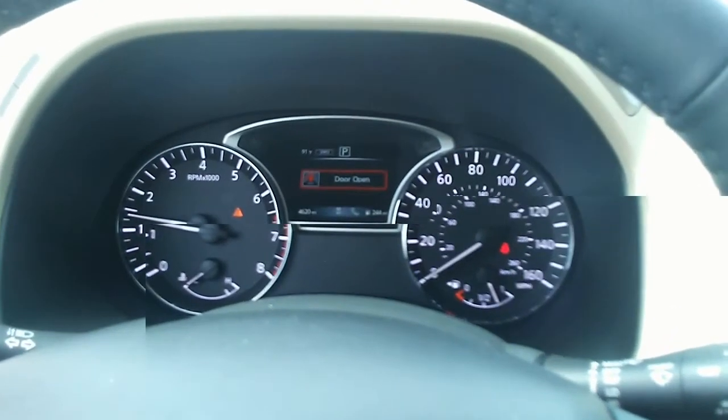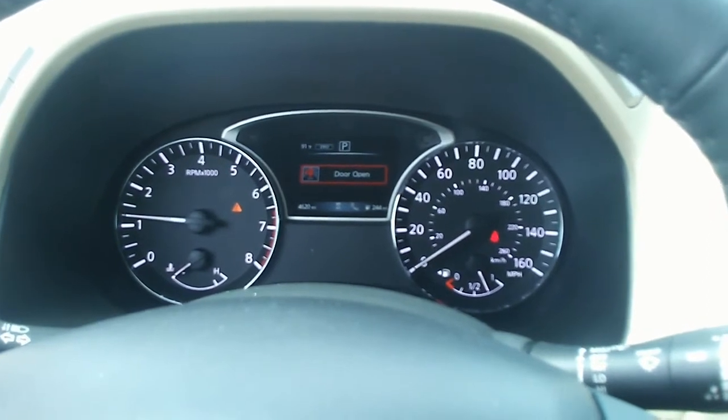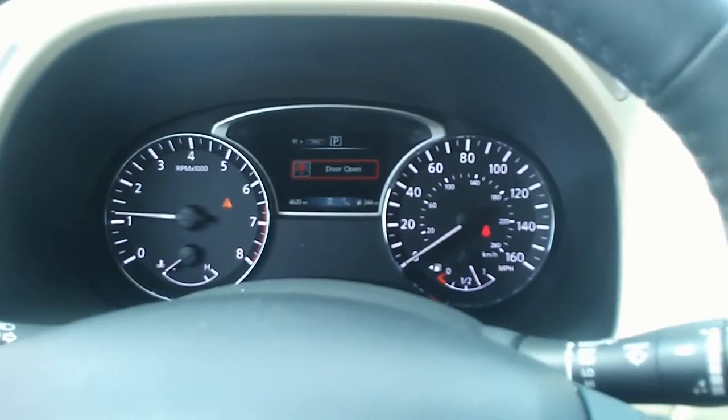Hi, this is Jay Fields with Jackie Cooper Nissan. Just wanted to let you know that I got your inquiry on the 2018 Nissan Pathfinder Platinum.